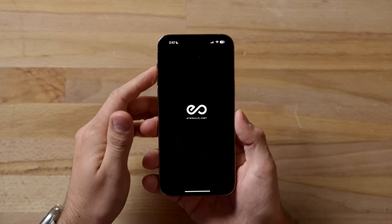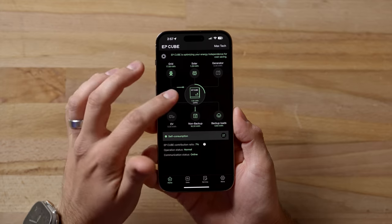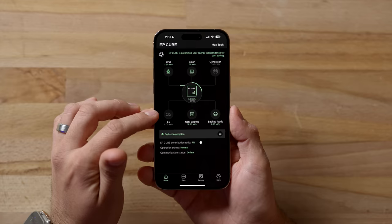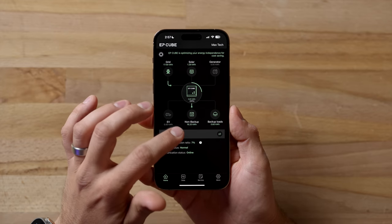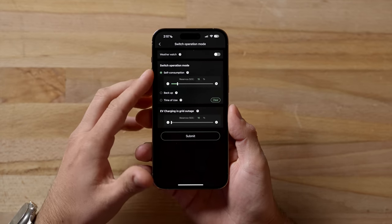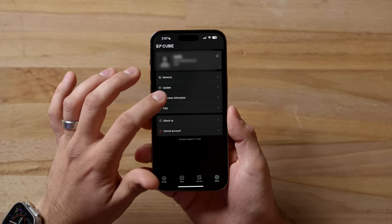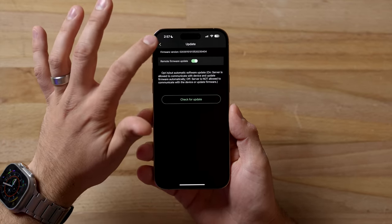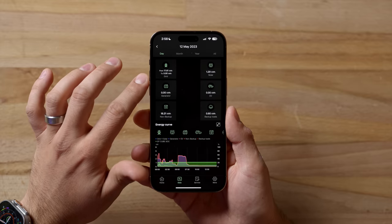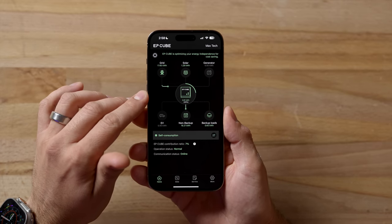The EpCube app gives you a lot of different information. Right here, connected to the system, we can see what is coming into the EpCube and what is going out. We're connected to the grid and have a solar array. There's no generator or EV charger hooked up, but those options are available. We have power going to a non-backup load and a backup load connected. You can switch between self-consumption mode, backup mode, and time-of-use mode. You can also update the system firmware right from the app, view warranty information, get service, and access detailed historical data. The app is very powerful and useful. There is also a smart gateway connected via Wi-Fi or cellular.